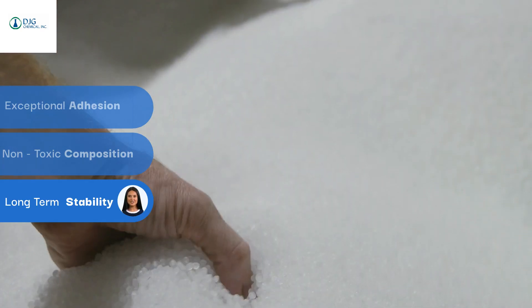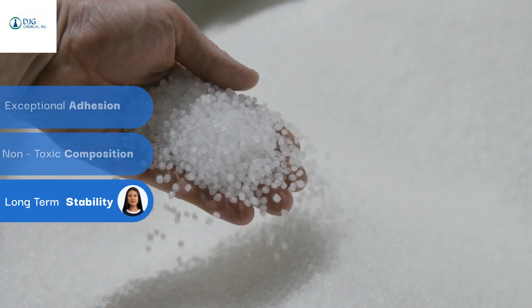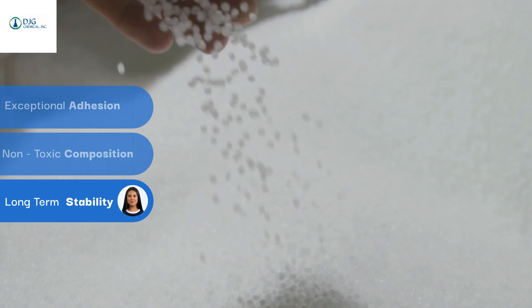Its food-safe composition meets the highest global safety standards, making it an ideal choice for packaging that requires direct contact with food. With superior flow and wetting properties, it ensures seamless application and precision.